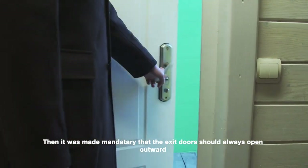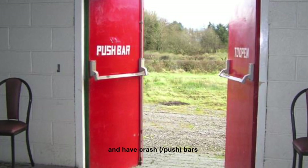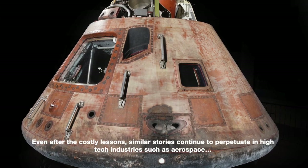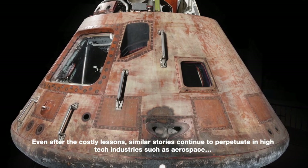After that, it was made mandatory that exit doors should always open outward and have crash bars. Even after that costly lesson, similar stories continue to perpetuate in high-tech industries such as aerospace.